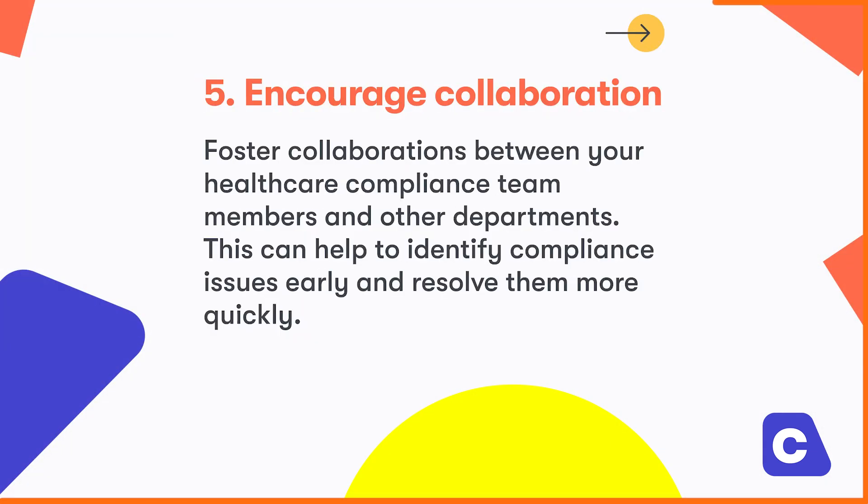Number five, encourage collaboration. Foster collaboration between your healthcare compliance team members and other departments. This can help to identify compliance issues early and resolve them more quickly.